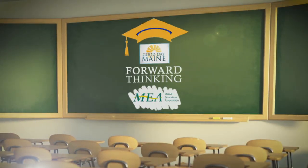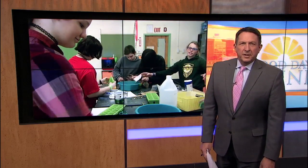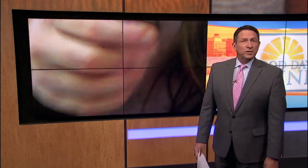Forward Thinking is sponsored by the Maine Education Association. STEM in School is all about a hands-on education, and one Maine school is putting a focus on saving the environment. In this week's Forward Thinking, we go to Bethel, where middle school students are learning how to create electricity and how they can help with renewable energy by using the newest technology.